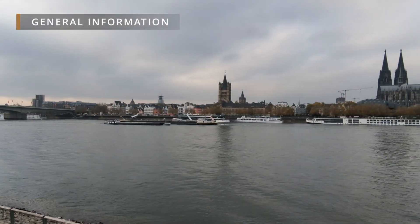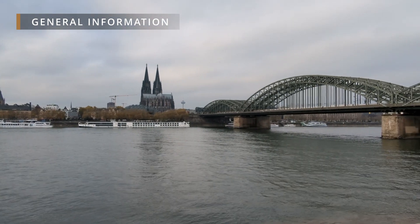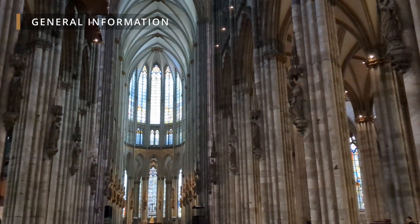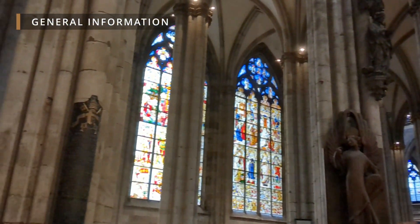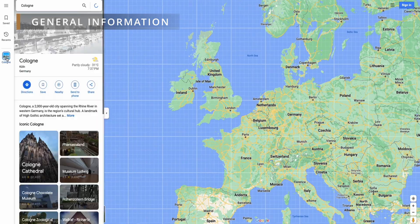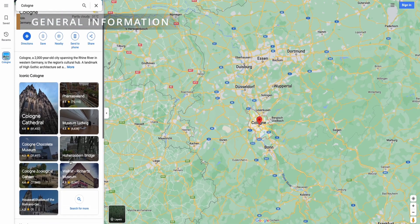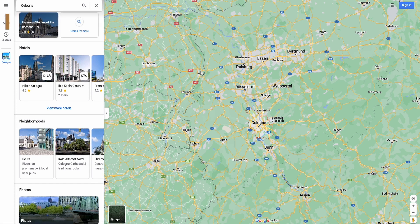Cologne, Germany is a vibrant city with a rich history and a blend of modern and medieval charm. It is home to the impressive Cologne Cathedral, a UNESCO World Heritage site, and offers a range of historical attractions including Roman remnants and medieval architecture. The city boasts a vibrant arts and cultural scene with museums, festivals, and a warm and welcoming atmosphere. Cologne's scenic beauty along the Rhine River, excellent shopping and dining experiences, central location, and easy accessibility make it an appealing destination for visitors.